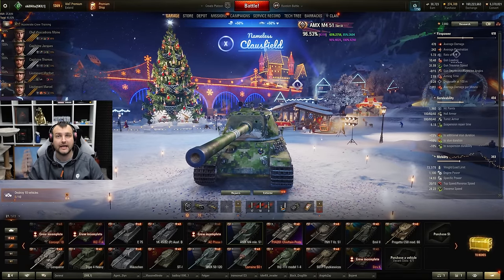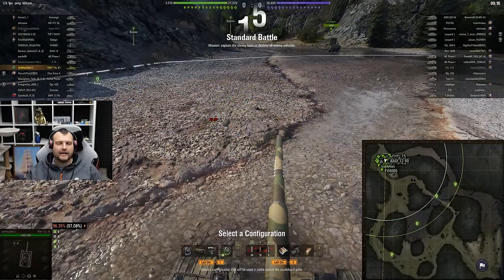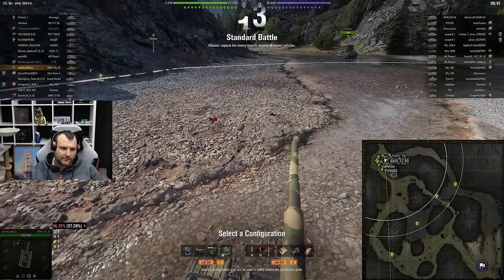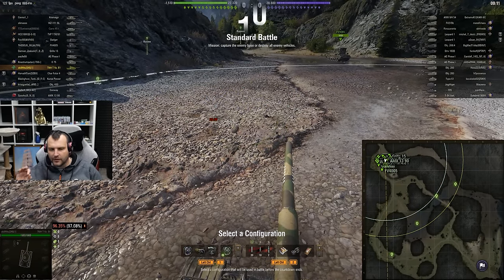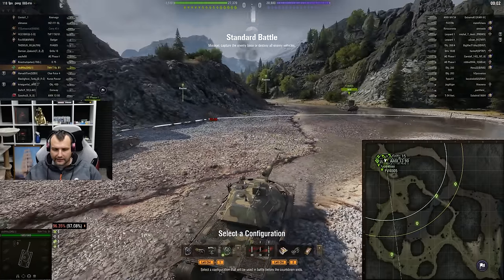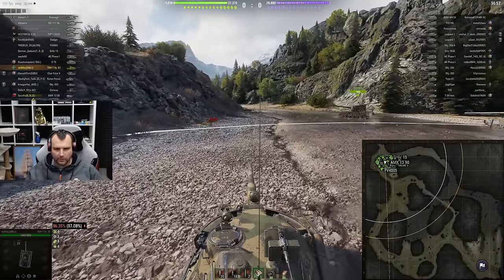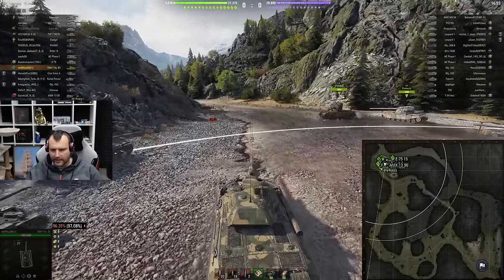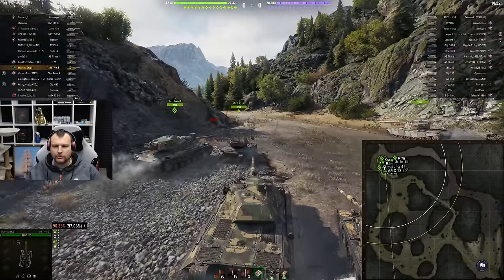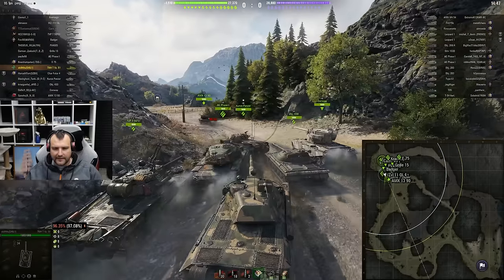1,300 base experience as well — such a beautiful performance, fellas. On top of that, we made quite a bit of profit. There is a reason why this vehicle is in my top 3 list of favorite tier 9 tanks. There is a reason, fellas. Anyways, without further ado, let's go for tank number 2.